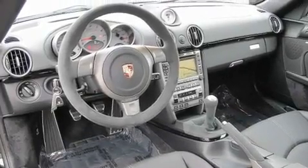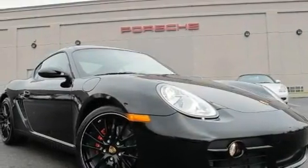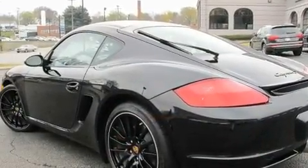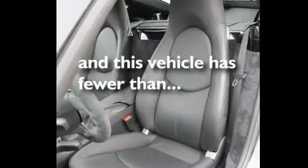Its top features include dual power seats, air conditioning, cruise control, a CD player, a leather-wrapped steering wheel, a passenger side vanity mirror, a security system, traction control, and a home link feature. This vehicle has less than 1,000 miles.